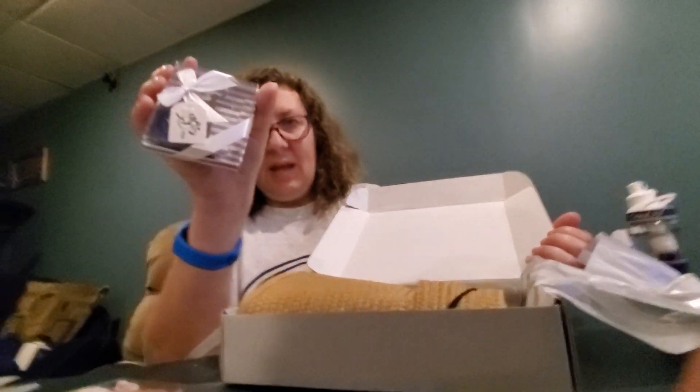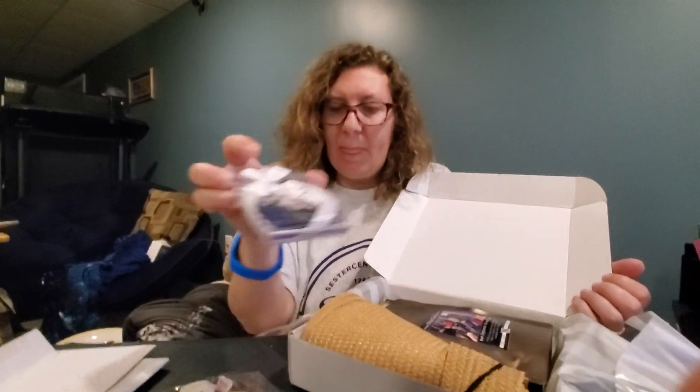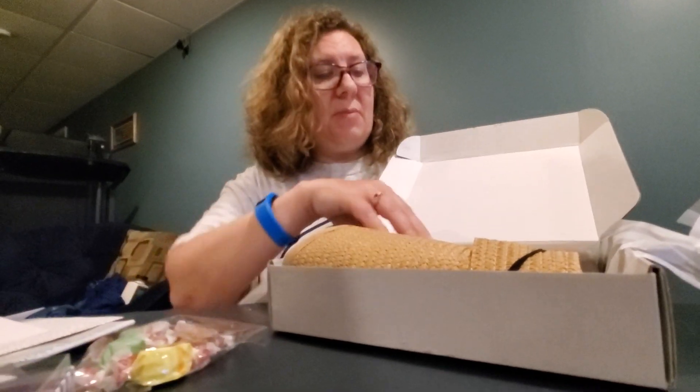I don't know if it's a bookmark or if it is a Christmas ornament. It kind of looks like a Christmas ornament. Oh, it's a bookmark — a bookmark.